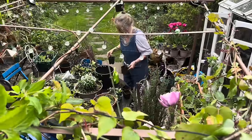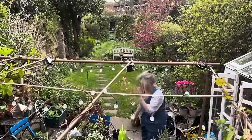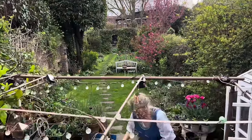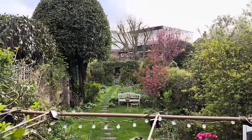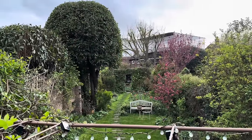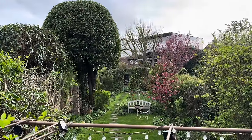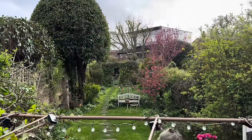Here we are in West London in the garden of the wonderful artist Katie James. I've just got to tell you — five years ago, this garden was a stretch of empty lawn. There was nothing here, except for the big bay tree. So everything that you can see has been planted by Katie ever since.